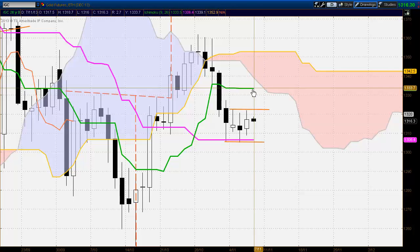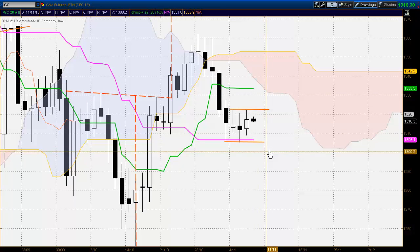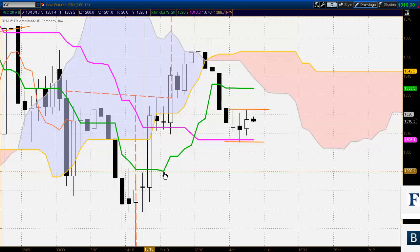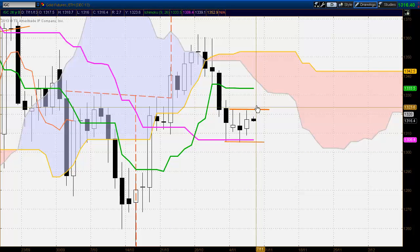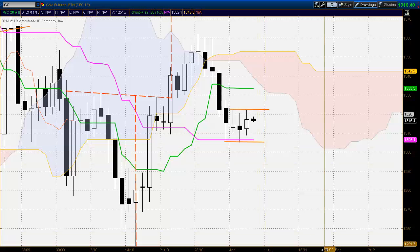That would coincide with the market trading around strong resistance up around that area. To the downside, the target would possibly be around the 1289 level, very close to where prior price action was. Completion of the pattern would be a close above or below the pattern boundaries. So what we're looking for for greater confidence would be a bullish close if the breakout is to the upside, or a bearish close if the breakout is to the downside.